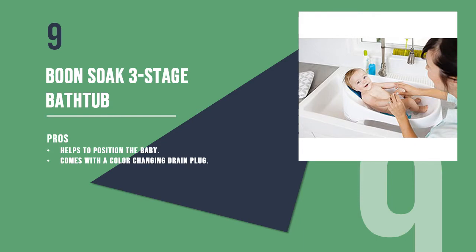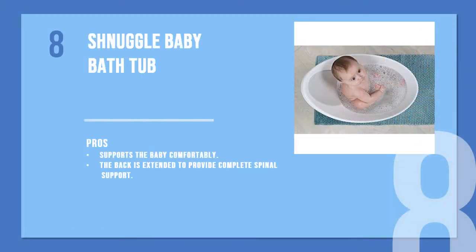Number eight is the Shnuggle baby bathtub. A bucket-shaped tub with a smooth flowing top, it is a great tub for babies from 0 to 12 months of age. It has a soft and warm foam backrest which supports the baby and avoids slippage.